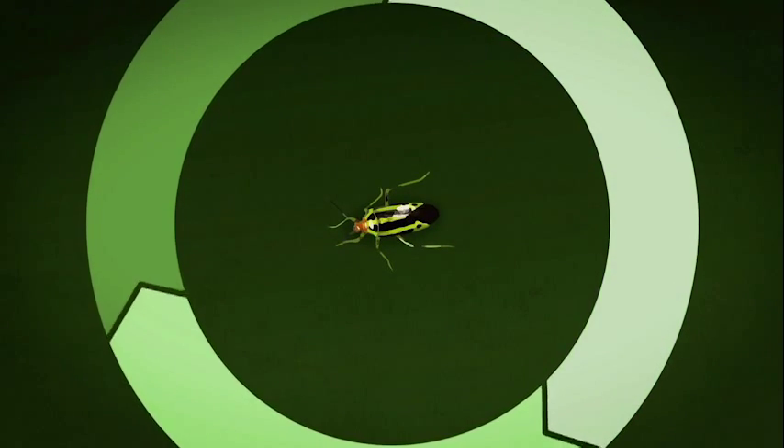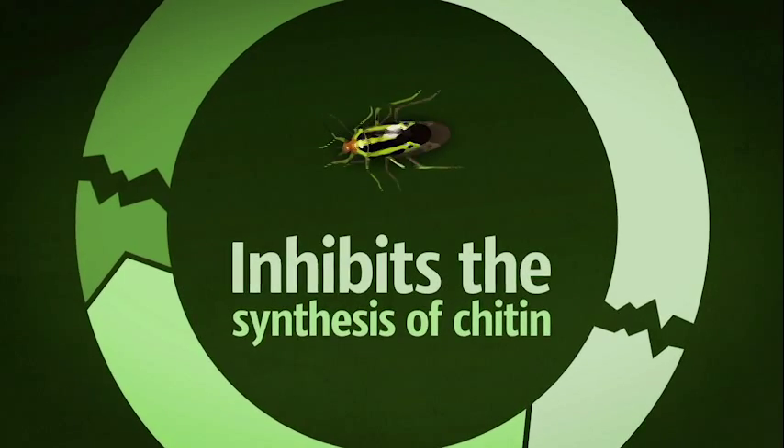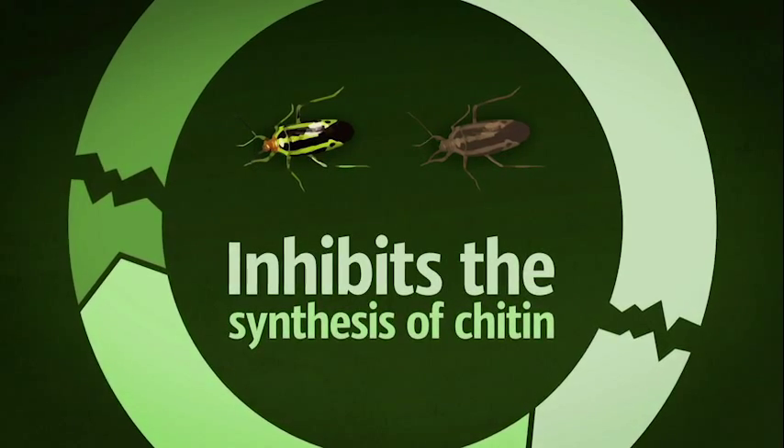Diamond breaks the life cycle of pests by inhibiting the synthesis of chitin, which is critical in the formation of an insect's exoskeleton.